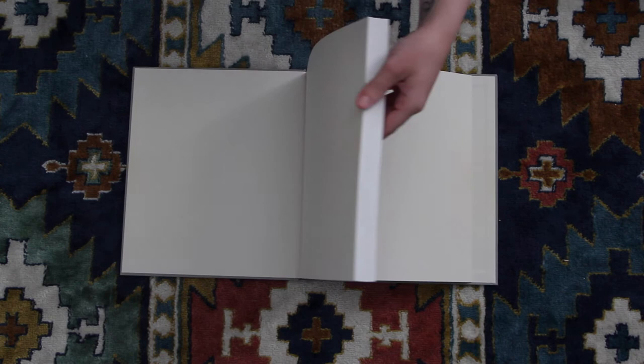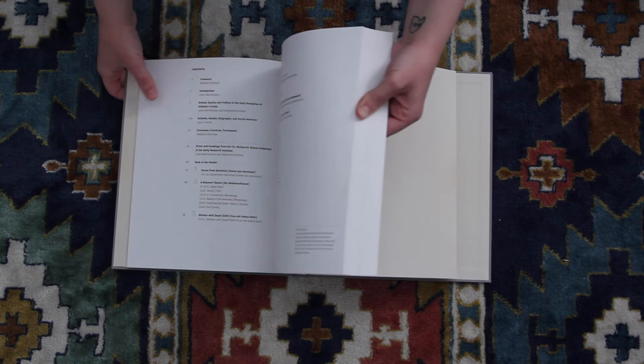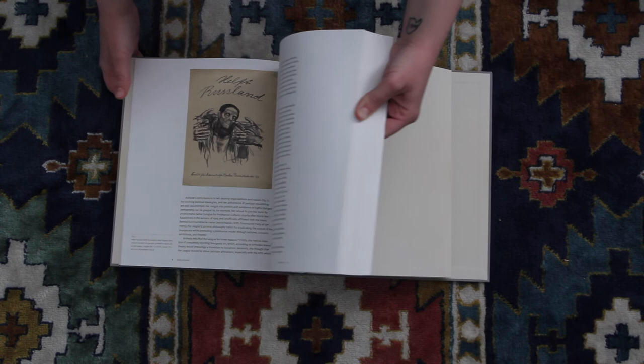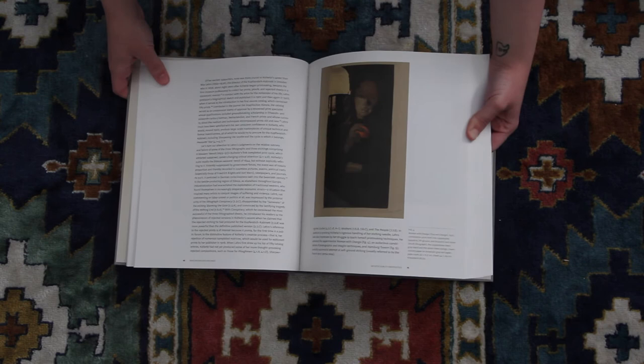Full disclosure — I haven't read this book yet, but I'm sure it's very fascinating, because it's called Käthe Kollwitz: Prints, Process and Politics. She was considered a German Expressionist painter, printmaker, and even sculptor. She was quite prolific and did a lot of work in her time.